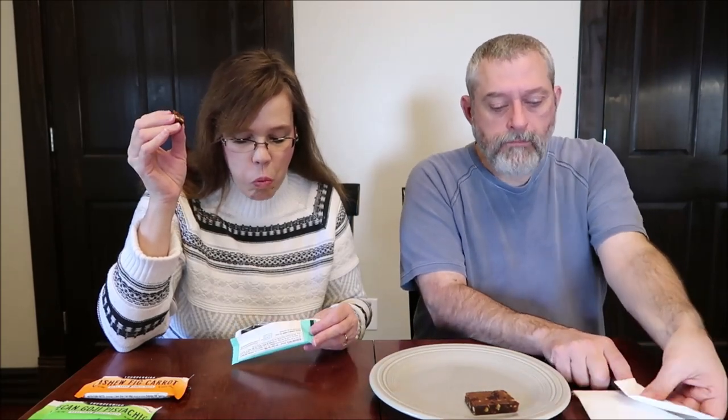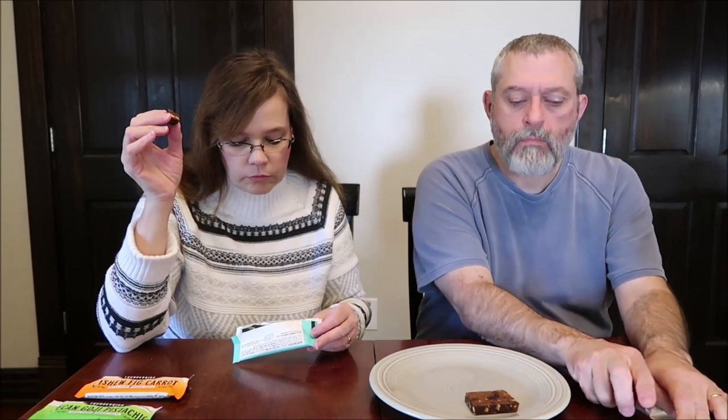Chocolate almond butter sea salt. It smells like dates. It tastes similar to the inside of a fig newton. It's very datey with some nuts in there. A little salt — I get the salt. Those are fine, I don't have a problem with those at all. It's actually really good. I wouldn't call it chocolate. I don't taste chocolate.